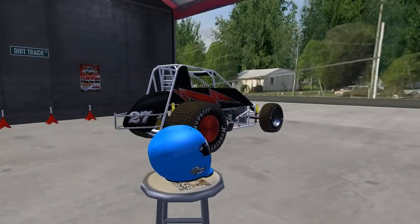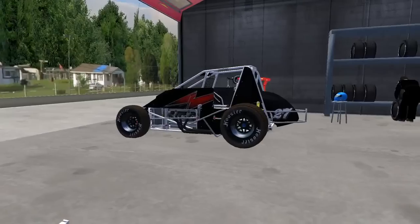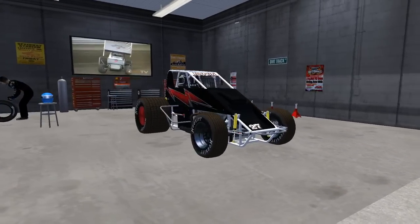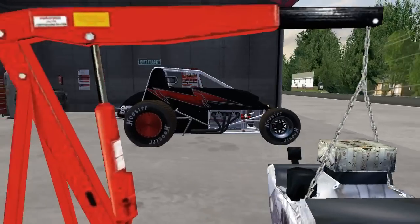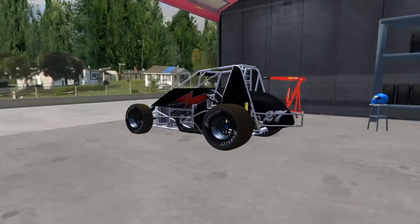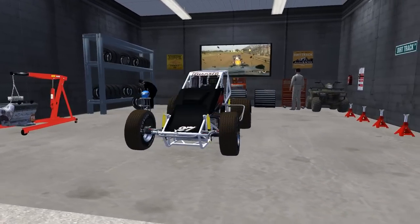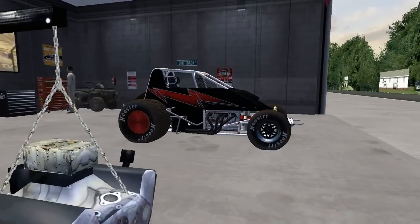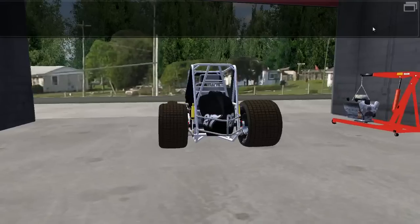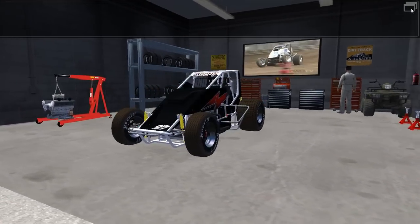What's up guys, Hobbo88 here, and welcome back to R-Factor for some more dirt content. Last week, Caleb Nichols suggested: could you please do Kokomo Speedway and the non-wing sprint car, number 57 of Shane Cottle. I've jumped in and taken a look — Shane Cottle in here is number 27, so I don't know if that was a typo, but either way we found him in a different number. So we're going to take this car out for a bit of a run at Kokomo Speedway.